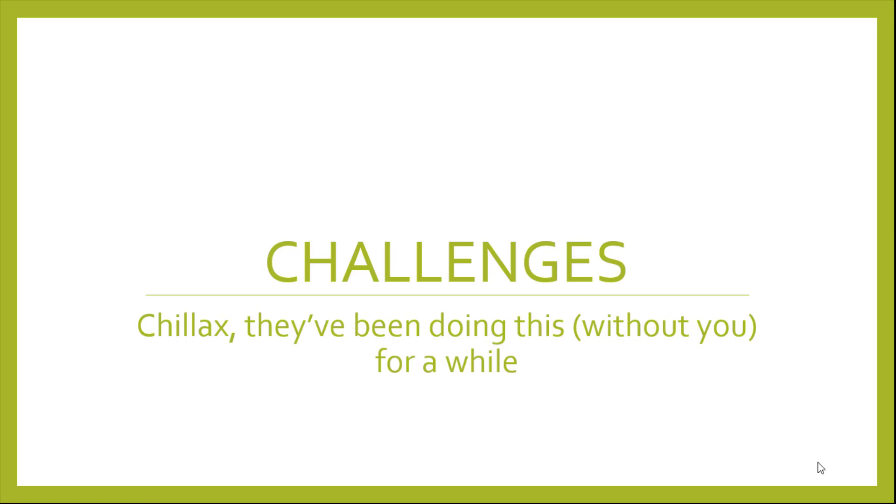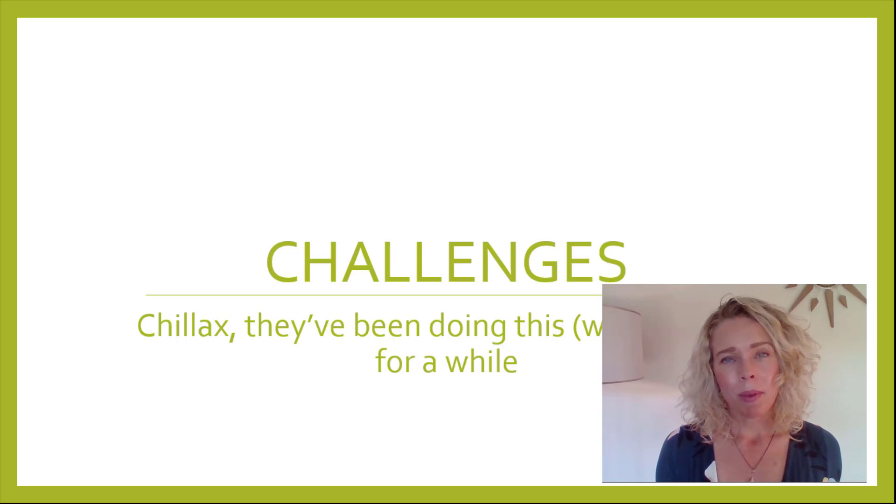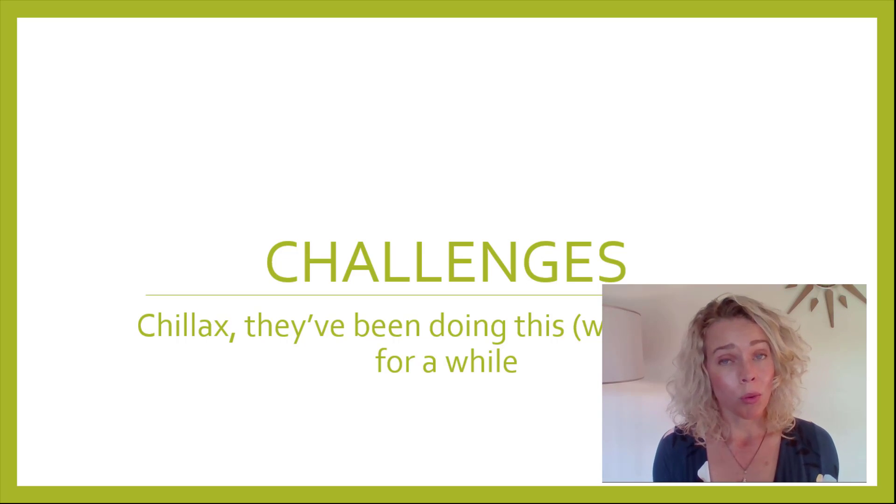Challenges. Chillax — they've been doing this without you for a while. In this segment I want to go over some challenges that you are definitely going to face.